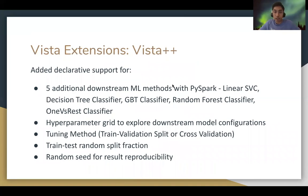My first set of contributions involved expanding WISTA's API to add declarative support for five additional downstream models, different hyperparameter tuning approaches, and several model training related inputs, in order to provide declarative flexibility for users to specify more fine-grained downstream details.